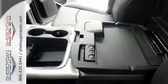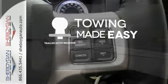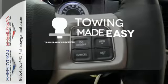All of this is wrapped in the evolved strength and capability you've come to expect from Ram. The trailer hitch receiver is a must-have to tackle any project.